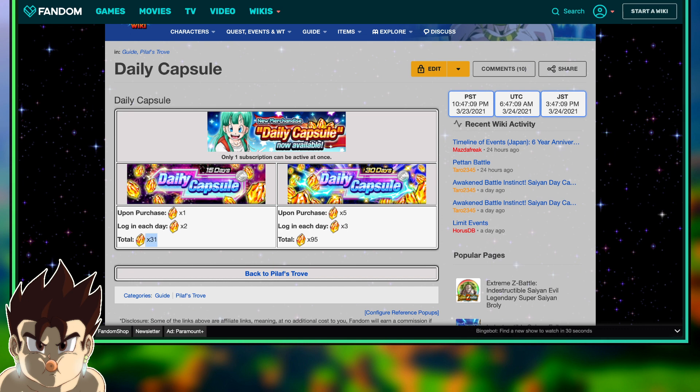And then there's a 30-day option, which is a really goated option. Once you purchase it, you do get five stones, and then each day you get three for 30 days, which totals 95 Dragonstones. This subscription service is actually $10. So for $10, you're getting 95 stones.